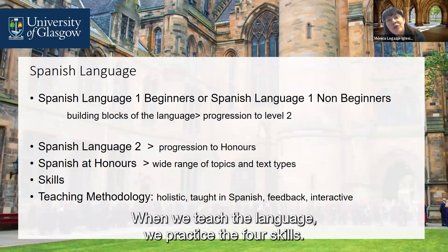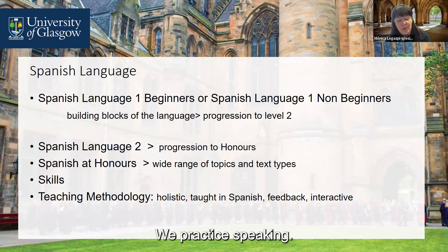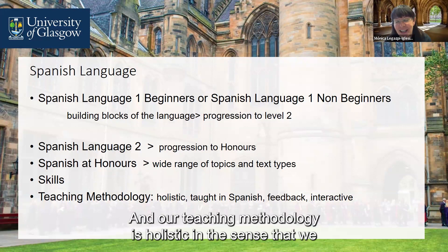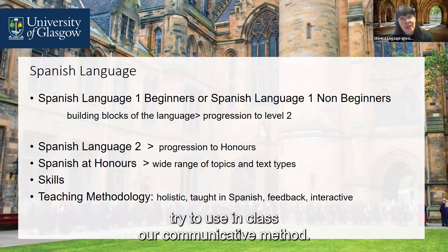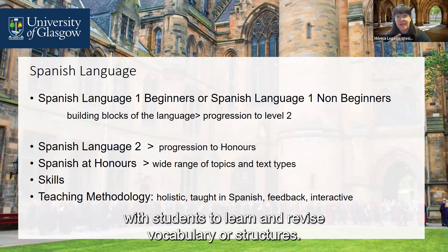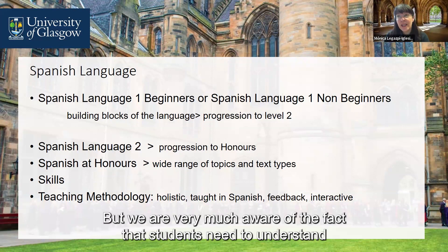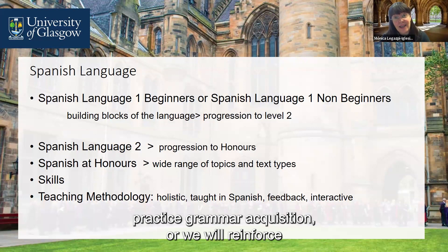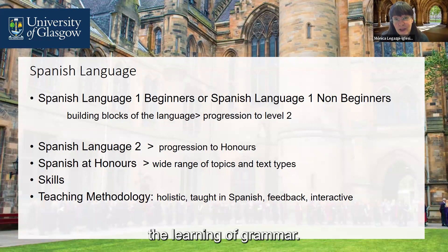When we teach the language, we practise the four skills. We practise speaking, writing, reading comprehension, and listening comprehension. Our teaching methodology is holistic in the sense that we use a communicative method in class. We prioritise interaction and creating a dialogue with students to learn and revise vocabulary or structures, but we are very much aware that students need to understand how the language works. So there are classes where we will practise grammar acquisition and reinforce the learning of grammar.